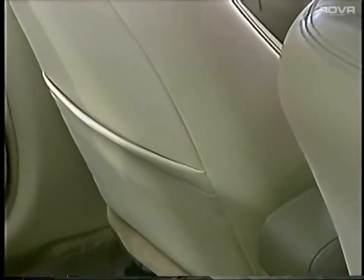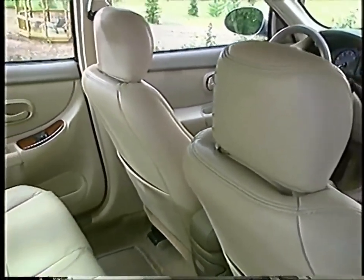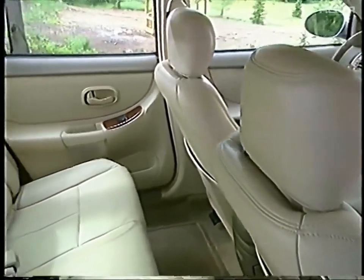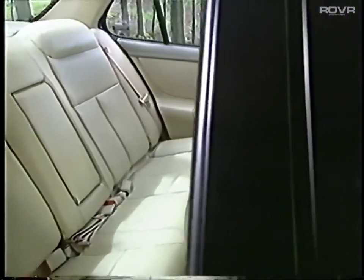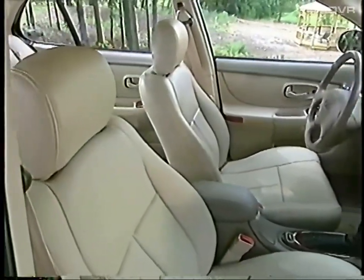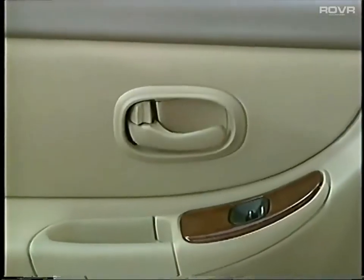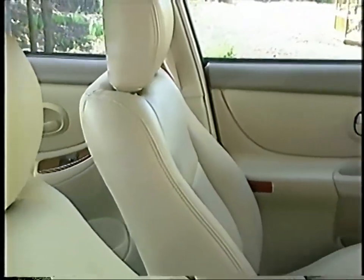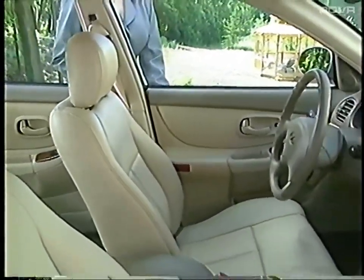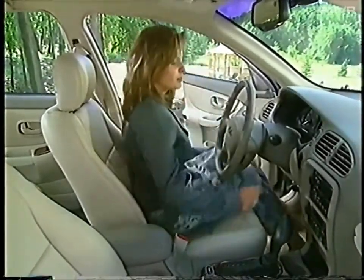Reinforce Intrigue's refined interior styling that is driver-involved but passenger-friendly. Notice the thin body pillars and generous use of glass, observing the lower cowl and higher seating position — features that afford most occupants exceptional visibility. Be sure to invite prospects to sit inside Intrigue where they can enjoy a full 102 cubic feet of passenger volume, providing plenty of room for up to five occupants.